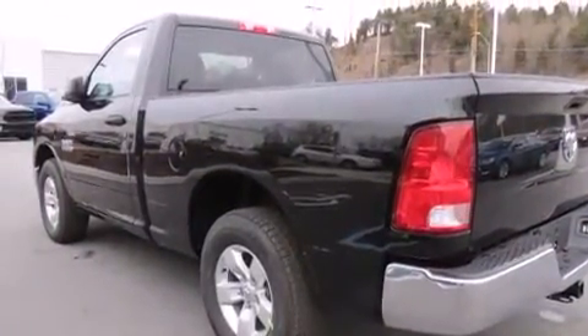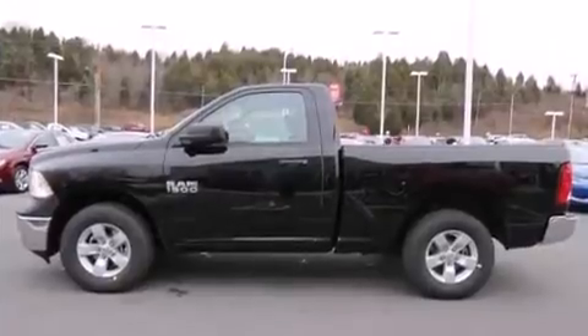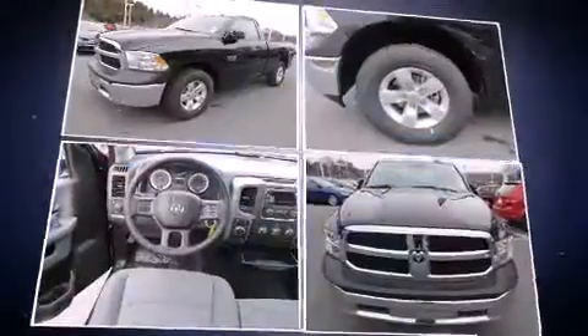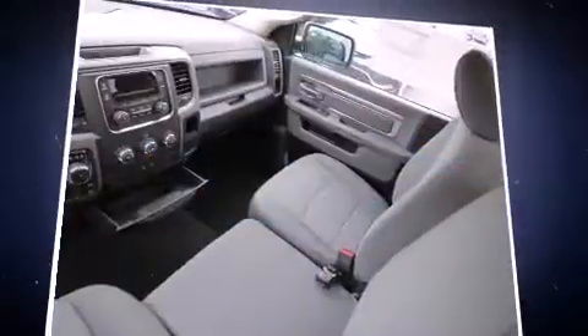Comfort and convenience were prioritized within, evidenced by amenities such as a tachometer, a front bench seat, fully automatic headlights, heated door mirrors, a bed liner, and remote keyless entry.